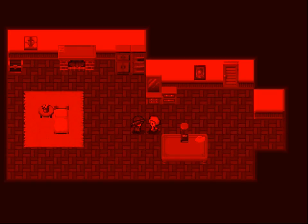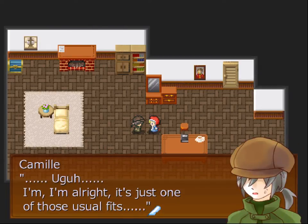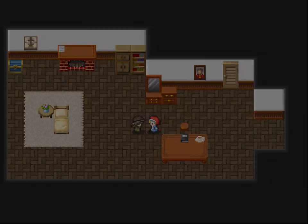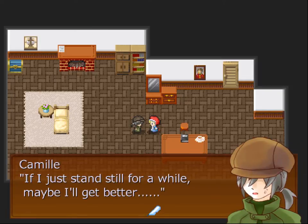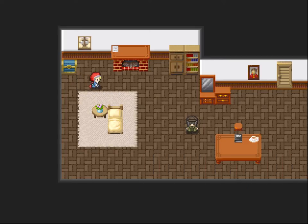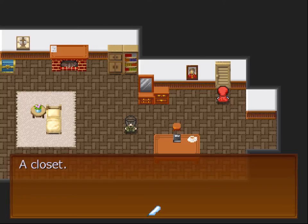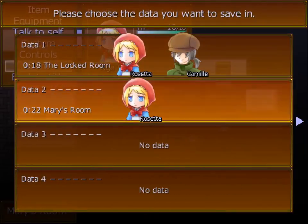Even if I have a fit... I'm all right. It's just one of those usual fits. I'm sorry. I guess I might not be all that fine. If I just stand still for a while, maybe I'll get better. I think he might be a werewolf. Let's quickly do another save here.